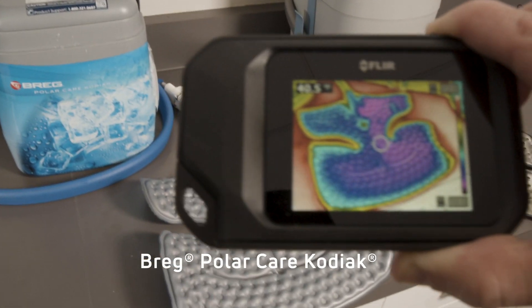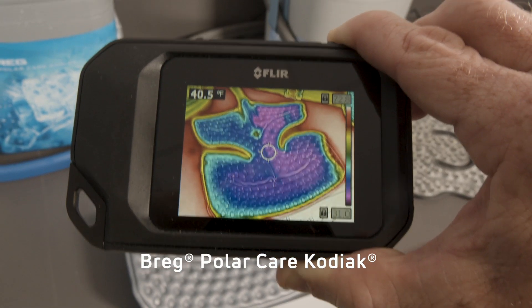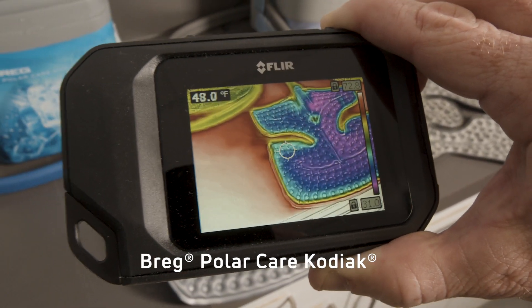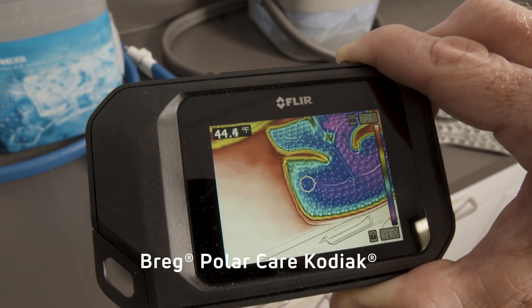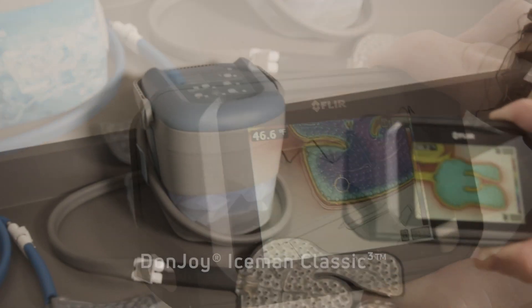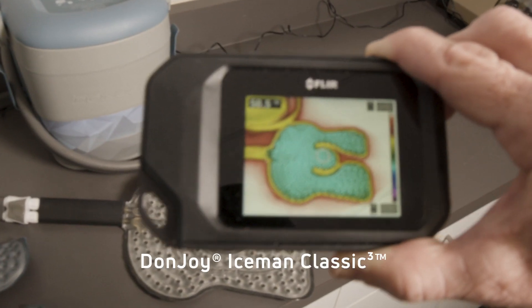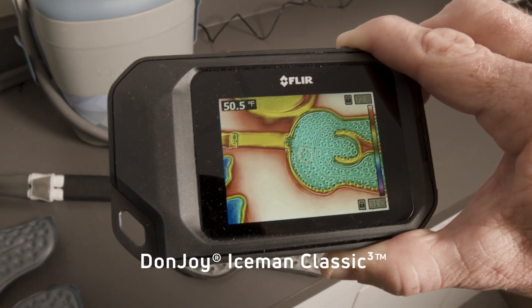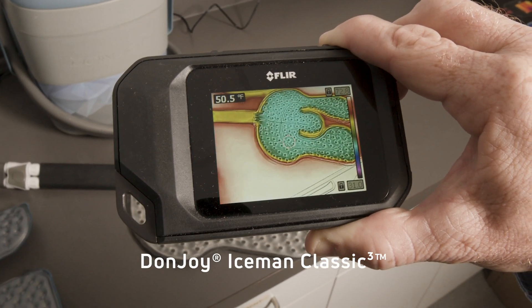Another Bregg unit, the Kodiak, demonstrates significant temperature differences from where the cooled water enters the pad to where it exits. Again, we can see variation at the pad outer edging. Finally, we see the image emitted from the Donjoy Classic Cube. Notice the consistency throughout the entire surface of the pad along with the 50 degree temperature.